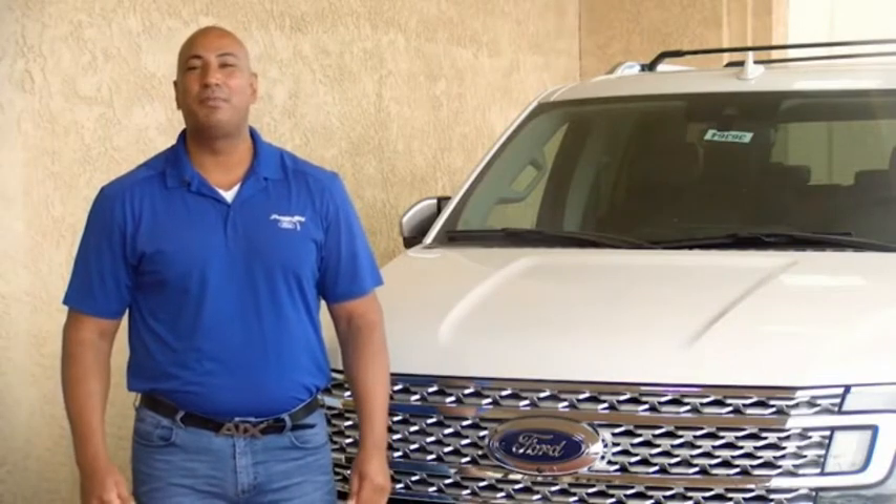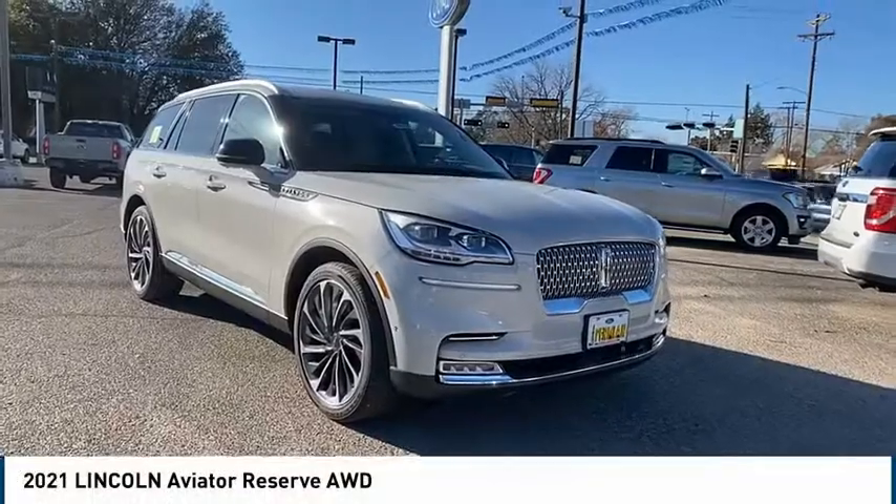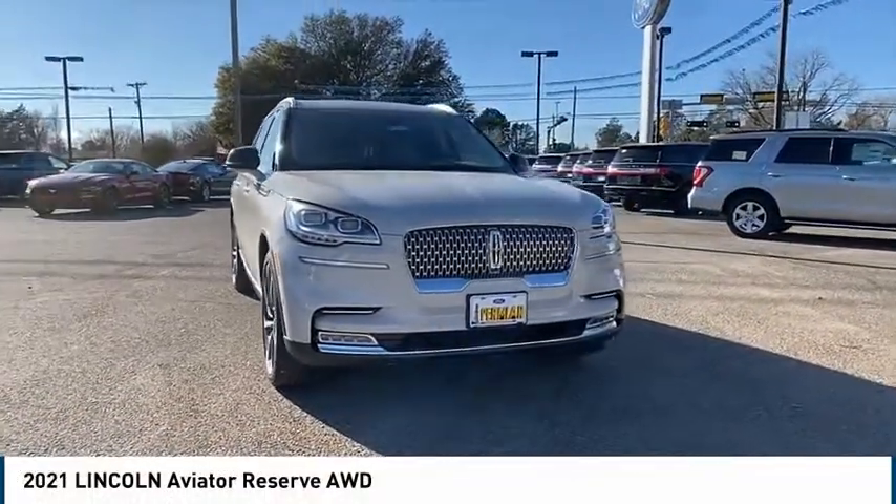Hi guys, this is Ramon Arseniega, a sales professional with Permian Ford. Thank you for browsing our inventory. Looking for the right vehicle? Check out the 2021 Aviator.